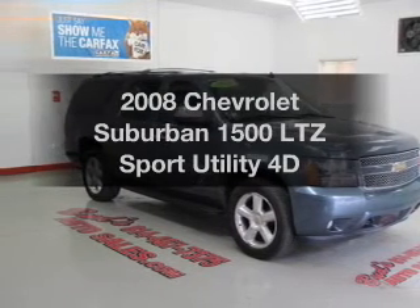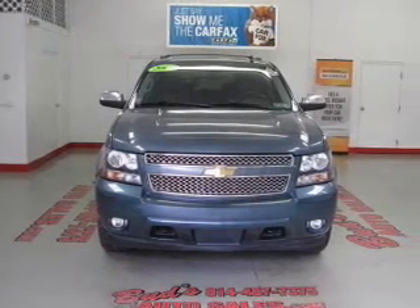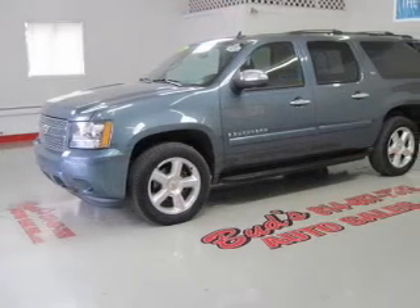Everything you need under one roof with this great vehicle. With a reliable engine, connected to a smooth shifting automatic transmission. Brake safely with the anti-lock braking system.